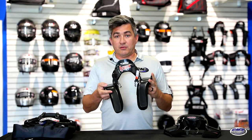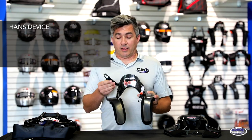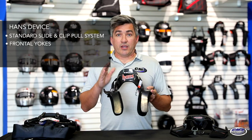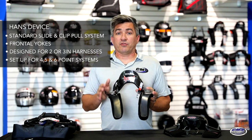Here we have a HANS device. It is the most recognizable H&R device on the market — they have been in the industry longer than anybody else. It has a standard sliding clip pull system and frontal yokes. They are good for two and three-inch harnesses of a four, five, or six-point standard.